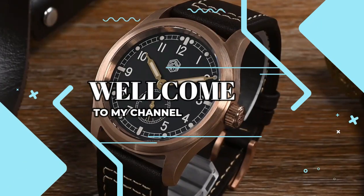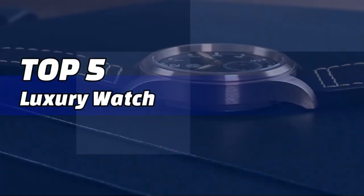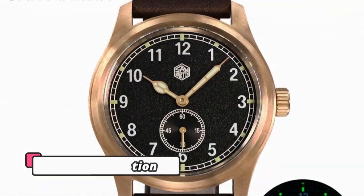Welcome to my channel. In this video I will show you the global version, the original brand new top-selling luxury fashion watch for men products on AliExpress, with discount price. Check discount price and buy from the description below link.